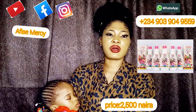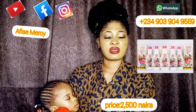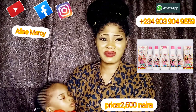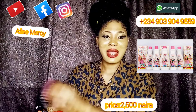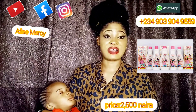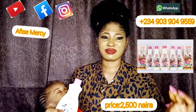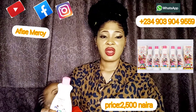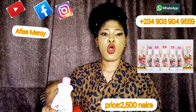We're in Lagos and we can send it across Nigeria — any state. We can also send it outside the country. Please make sure you get this cream. I'll place the number on screen so you can WhatsApp or call us directly, and we'll be available to serve you. You can also follow us on our Instagram page — I'll place the link in the description section below the video.